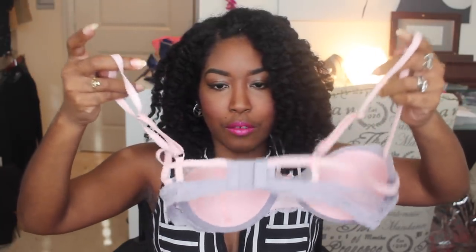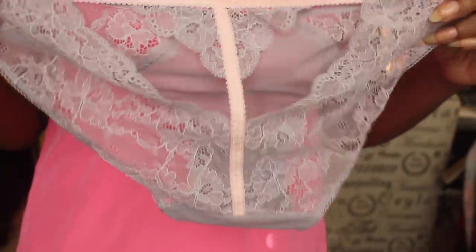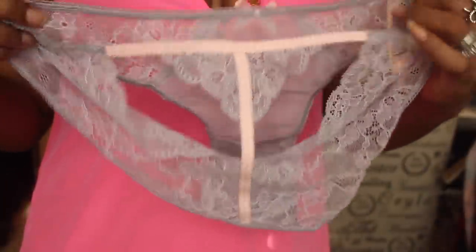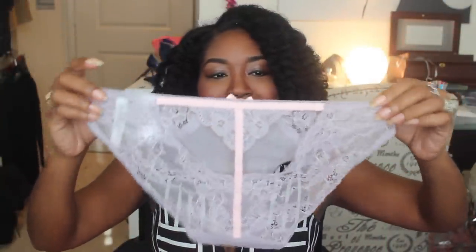I really like how they put a little delicate mesh material at the very top. The panties that came with it are also very cute. I haven't had a chance to wear these yet so I can't say if they're comfortable, but I just noticed something — I'm sure that's going to look very sexy. I love the color.